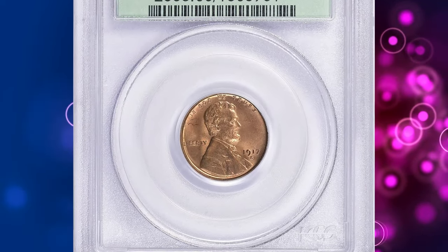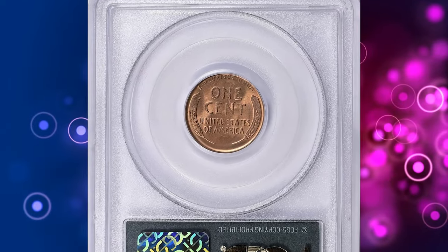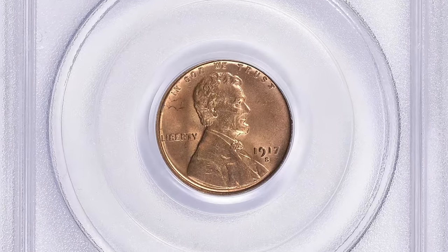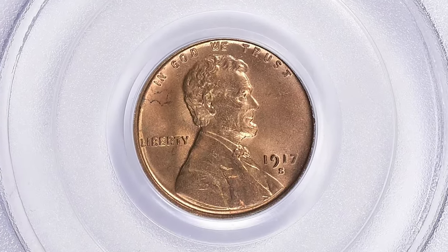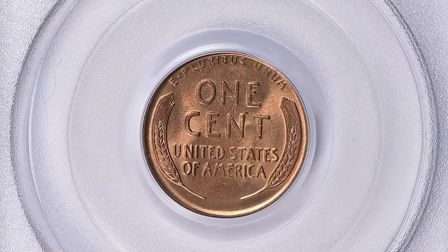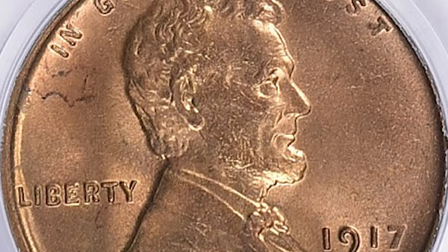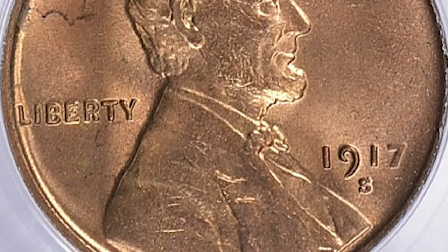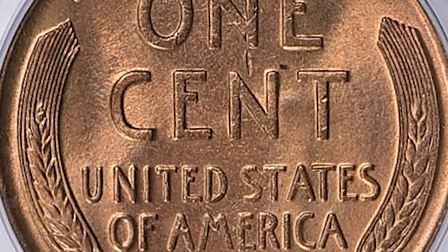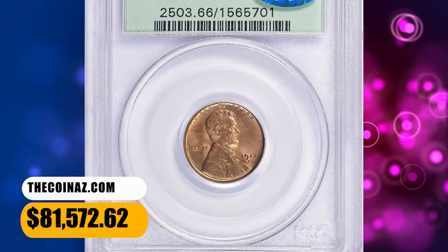Number 1: 1917 S Lincoln Cent, graded as MS66 Red by PCGS and approved by CAC. As it did at the other mints, cent production rose dramatically at San Francisco in 1917. Due to the hoarding of S-Mint cents that collectors pursued for decades, moderately worn examples of this issue are quite common compared to its Denver cousin. Mint State coins are not rare, except with full red color, which is seldom seen. This rare specimen ended up selling for $81,572.62 with buyer's fee.